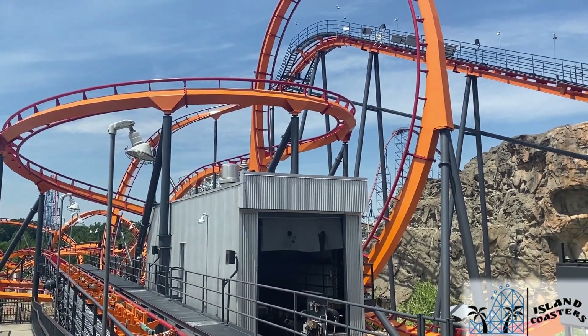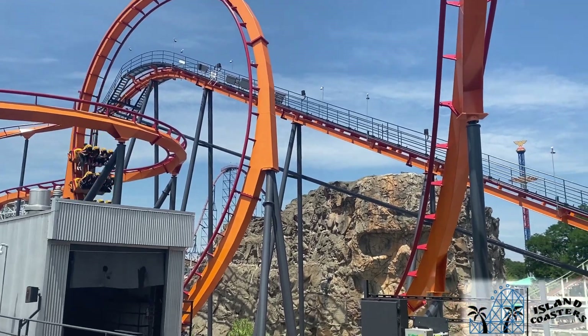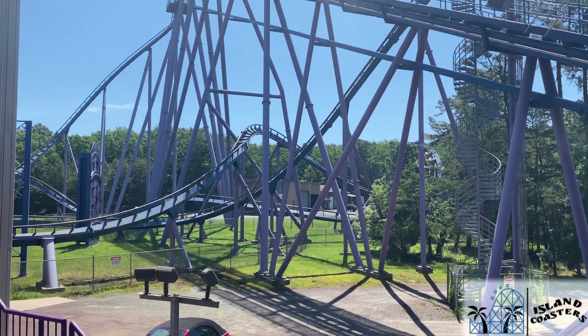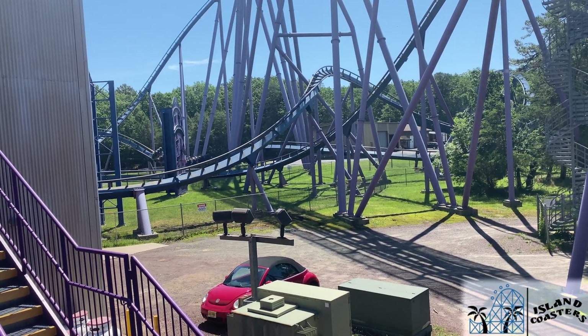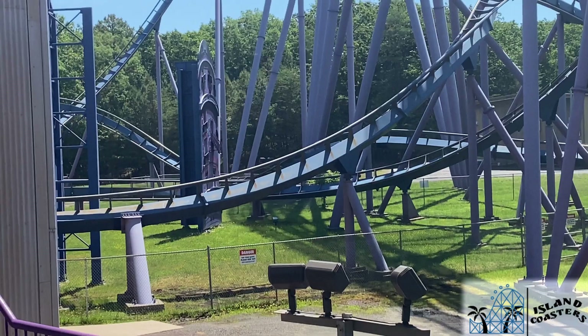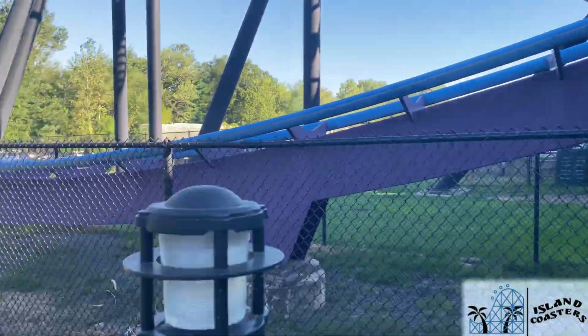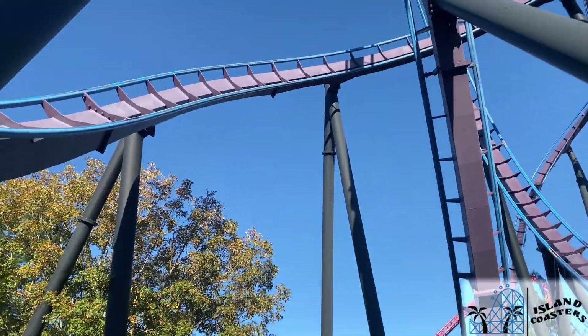B&M basically ruled the looping coaster business for the better part of two decades. And while it may not be dominating the market as it once did, the company's inverts, floorless, and dive models have specifically molded parks' lineups across the world and especially in the U.S. Today I want to break down their floorless coaster model, specifically by how many elements are packed in without as much filler track. Here is a coaster breakdown of the B&M floorless coasters in the U.S.